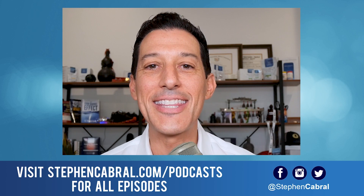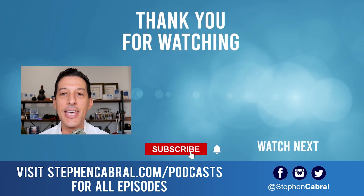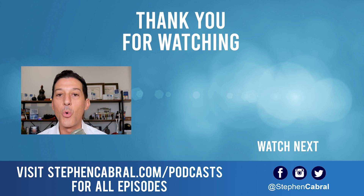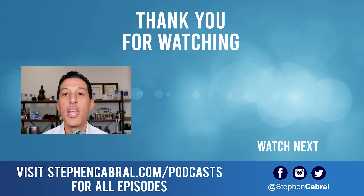Before you go, don't forget to hit that subscribe button. I want to make sure you're getting our daily content and not missing out on anything in functional medicine, wellness, weight gain, weight loss, anti-aging, living longer, stronger, and all of the most cutting-edge research. If there are any topics you want to hear, feel free to leave them in the comments below. Take care.